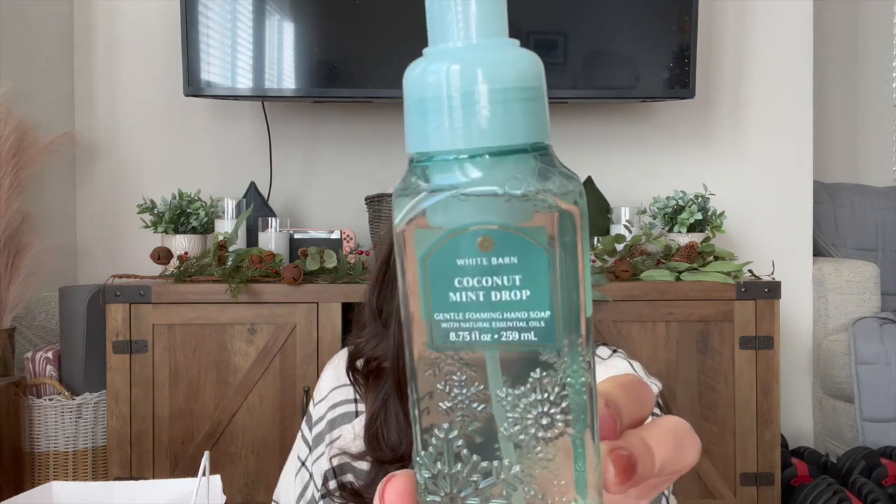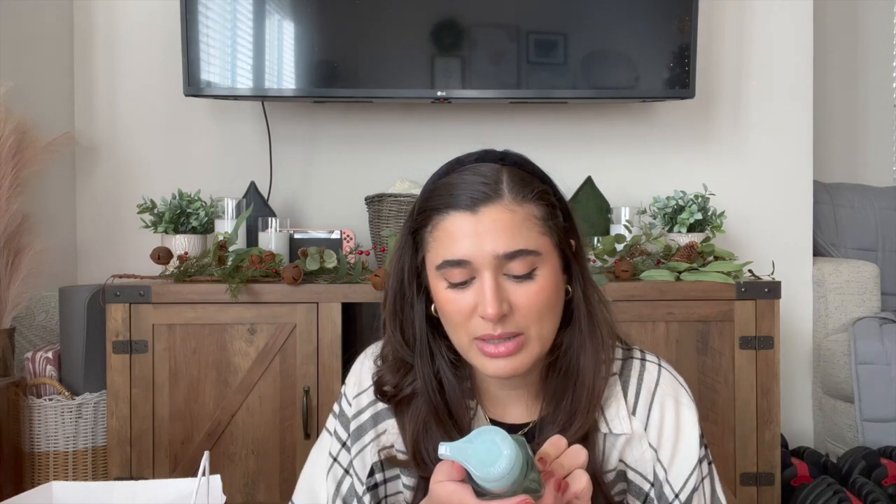I also got Coconut Mint Drop, which is one of my favorite winter scents. The notes are White Coconut, Ice Peppermint, and Winter Musk. It's a really nice, simple, coconutty minty scent — perfect for winter. I think it's going to be great even if I don't finish it up in December. It'll still be a really good winter scent.